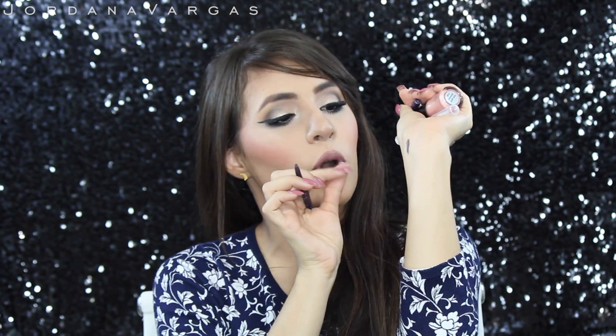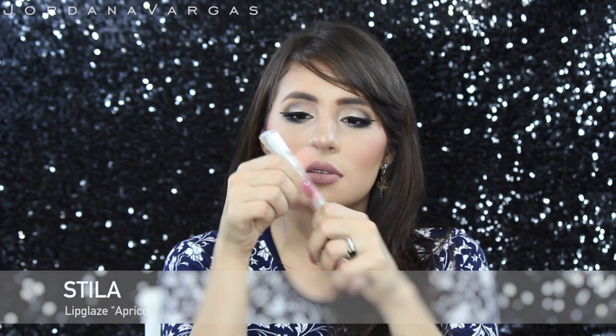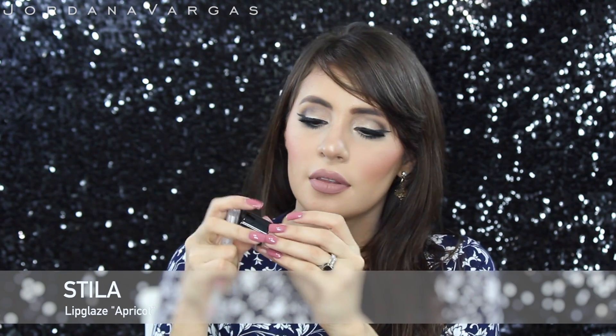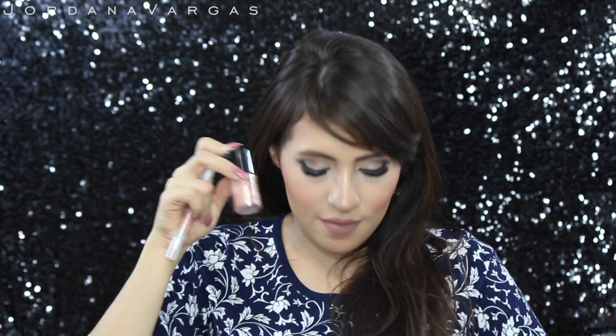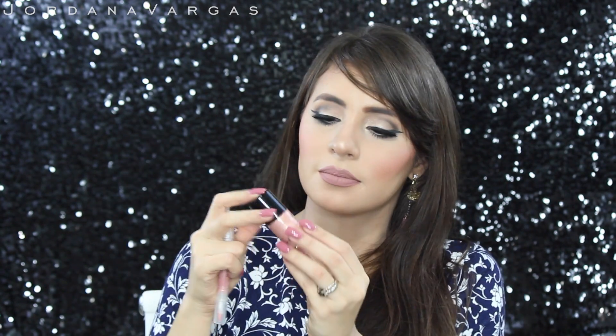The palette also came with a nude lip gloss and an all-over shimmer which you can mix with your foundation. I haven't used any of these products yet but I can't wait to try them. The other product I got on sale was the Vice 4 palette from Urban Decay.